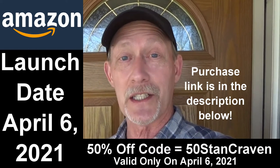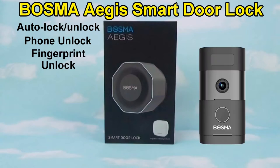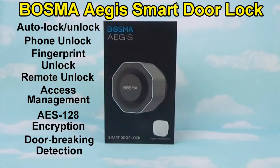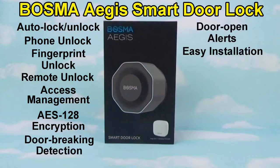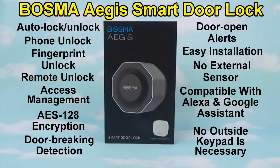Let's take a look at the Aegis Smart Door Lock. It offers auto lock and unlock, phone unlock, fingerprint unlock — and that's enabled if you have the Sentry doorbell with the fingerprint reader — remote unlock, access management so you can add family members and temporary guest access, AES 128 encryption, door breaking detection, door open alerts, easy installation, no external sensor needed, compatible with Alexa and Google Assistant for voice control, and no outside keypad that can be damaged, stolen, or affected by the weather. The whole device is mounted on the inside part of your door.